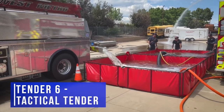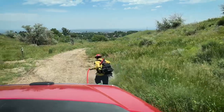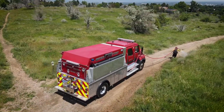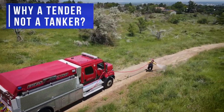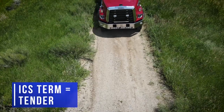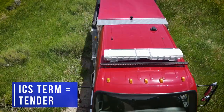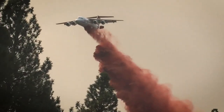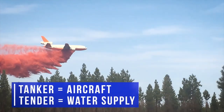Tender 6 is classified as a Tactical Tender because not only is it a mobile water supply, but it allows us to do pump and roll operations so we can fight fire as the apparatus is moving. A common question is: what is the difference between a Tender and a Tanker? Here at West Metro, we've adopted the ICS — Incident Command System — term, where the mobile water supply is called a Tender. Other parts of the country may call it a Tanker, but in the ICS system, a Tanker is defined as an aircraft.